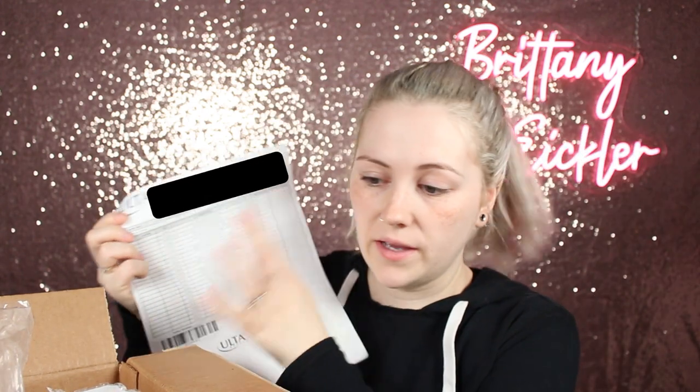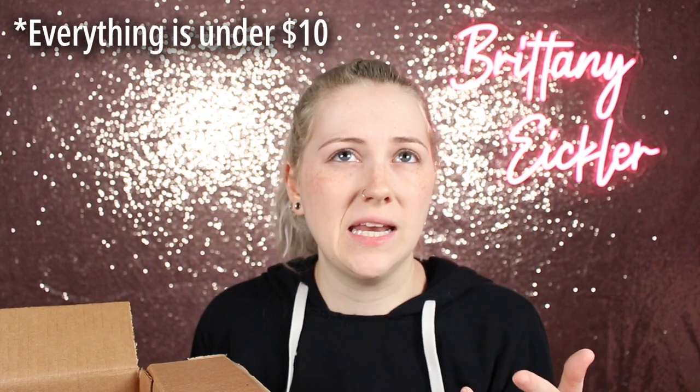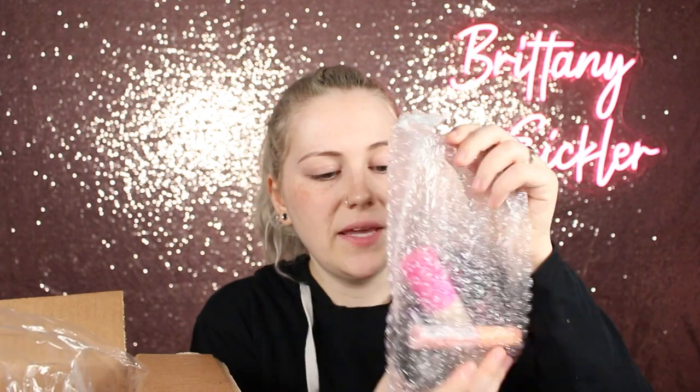Today I have a ton of makeup — mostly all Essence stuff. This is my Ulta receipt and it's literally all Essence, with a couple of other things. I bought a duo because I needed to restock, and there are one or two sets of eyelashes, but we're going to go through all of this today and do a full face of Essence makeup. Most of the stuff is under fifteen dollars — I think the palette was ten and everything else is under that.